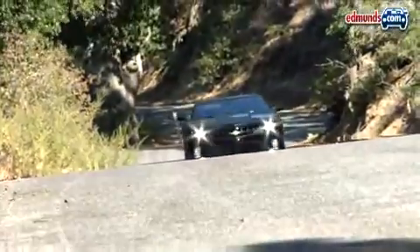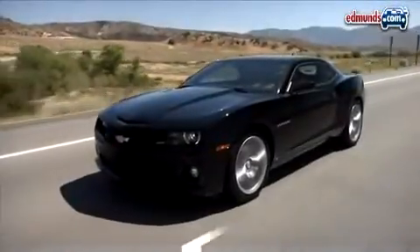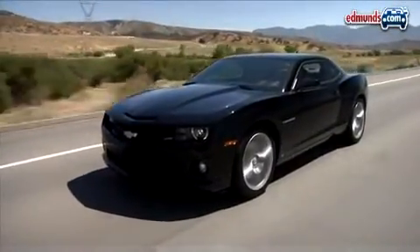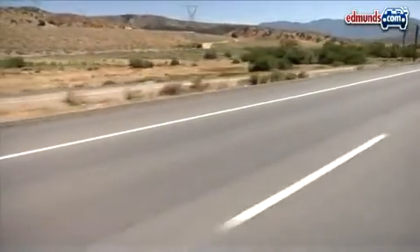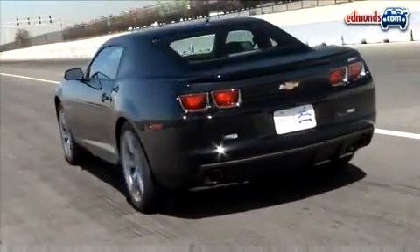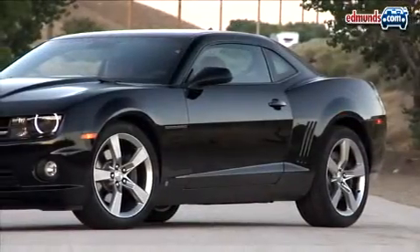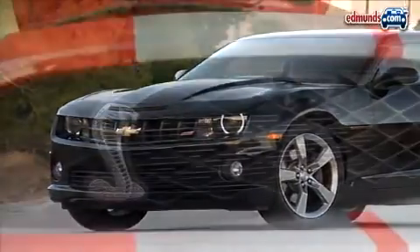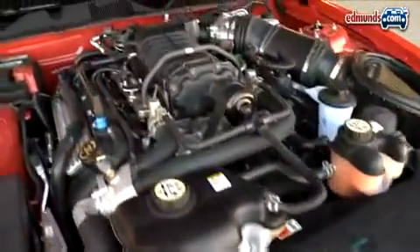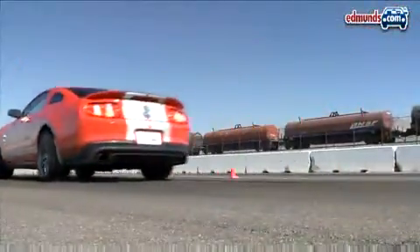Our initial impressions of the Camaro have not changed. The Camaro's structurally sound chassis has allowed GM engineers to dial in the best combination of ride and handling among these cars. And when it comes to pure thrust, the Camaro SS flat out delivers. There's no denying Chevrolet has stuffed an amazing amount of performance into this car. But the Shelby's 540 horsepower supercharged V8 is just too much for the Camaro, as the quarter mile proves.